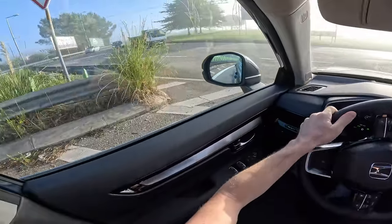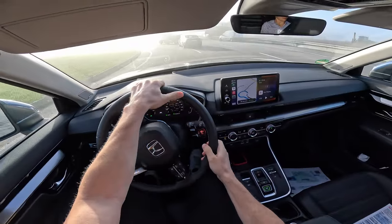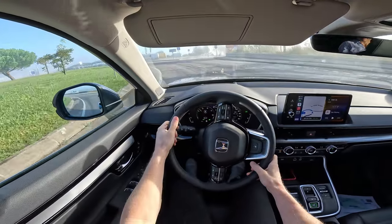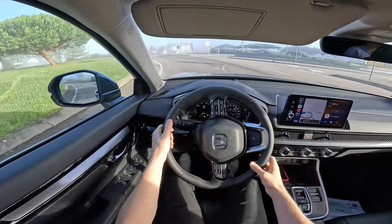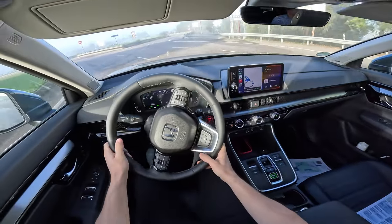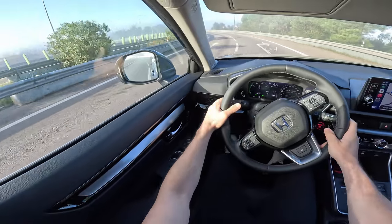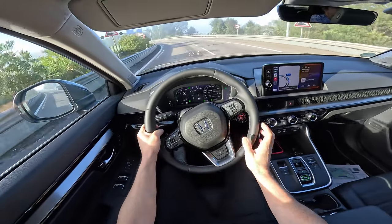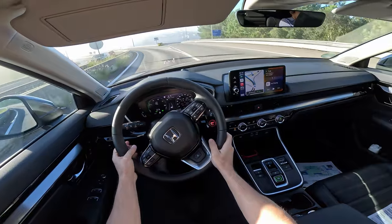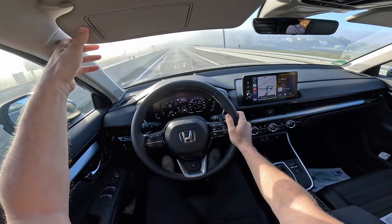The car comes with independent McPherson suspension on the front and multi-link independent suspension on the rear. They also improved the suspension stiffness, the parts around the suspension, the body stiffness, and added some extra structural adhesive on the body and chassis. I'll bring more details on those improvements in the full review video.